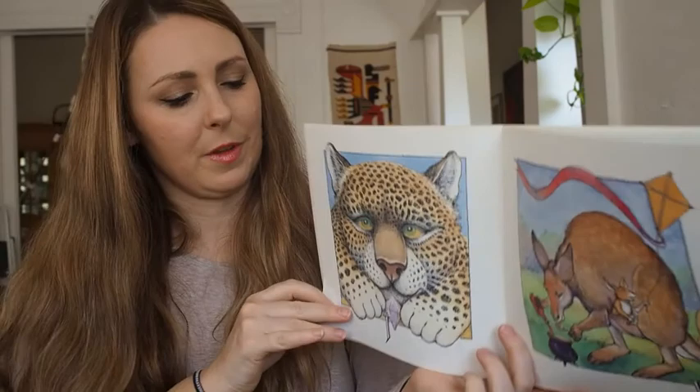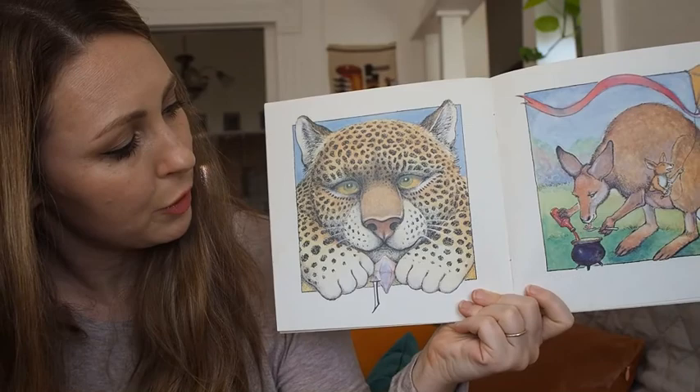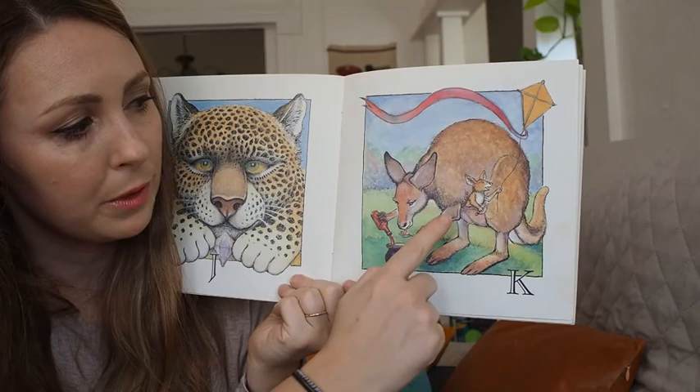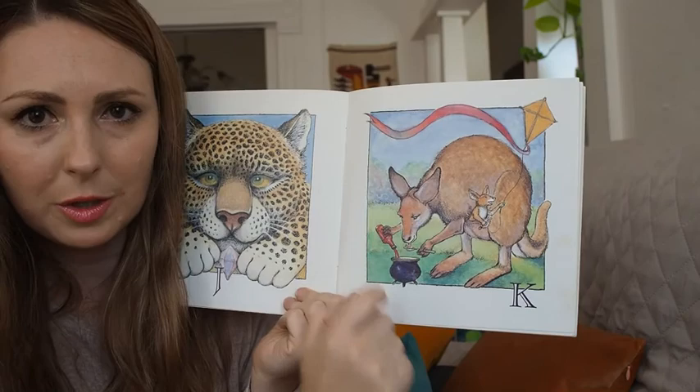J — there aren't very many animals that start with J. So we have a jaguar, and he has a jewel. Let's look at K. K stands for kangaroo, or kite. And this kangaroo is making ketchup — how silly!